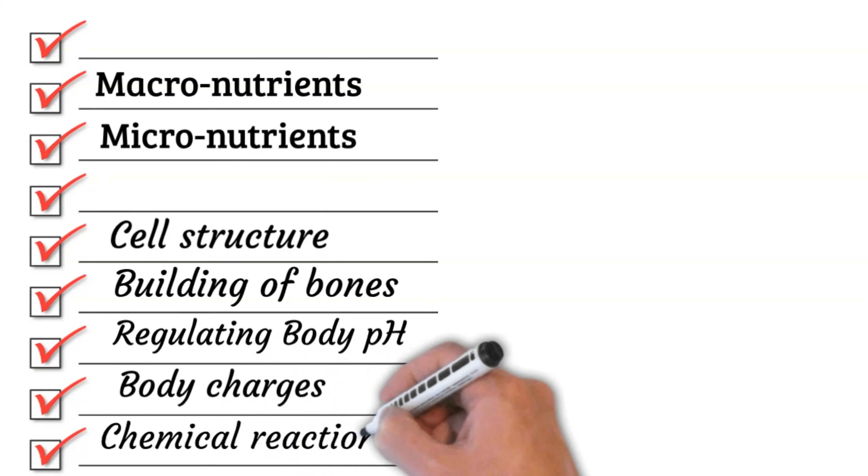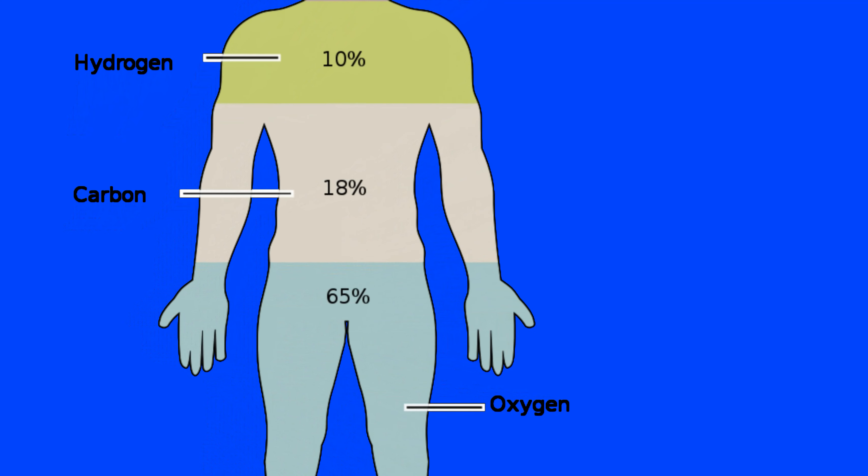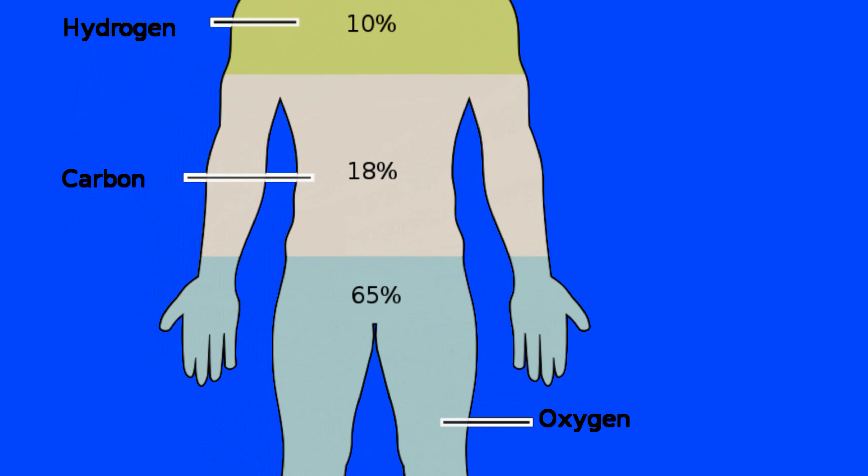You might have heard that nearly 60% of our body is water, and since water is made of hydrogen and oxygen, these two elements form a major chunk of our body. The human body, like any other life form, also contains carbon — the carbon atom being 12 times heavier than hydrogen comes second to oxygen by weight.